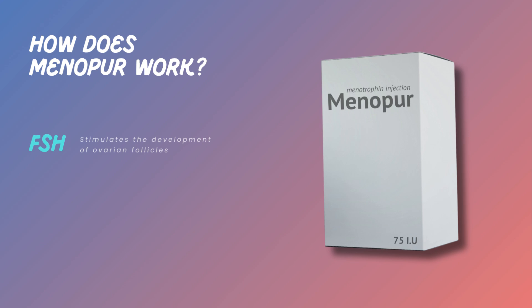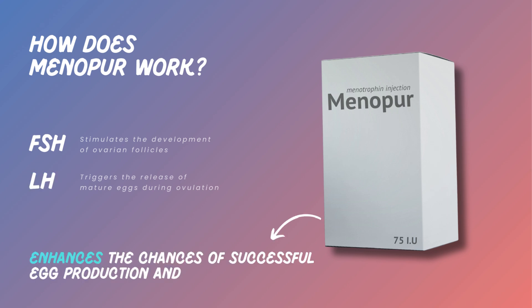FSH stimulates the development of ovarian follicles, while LH triggers the release of mature eggs during ovulation. By increasing these hormone levels, Menopur enhances the chances of successful egg production and release.